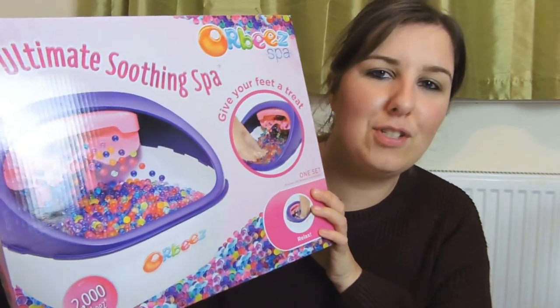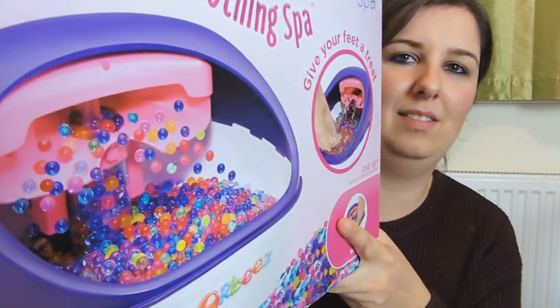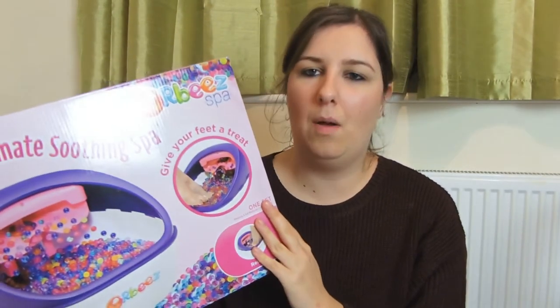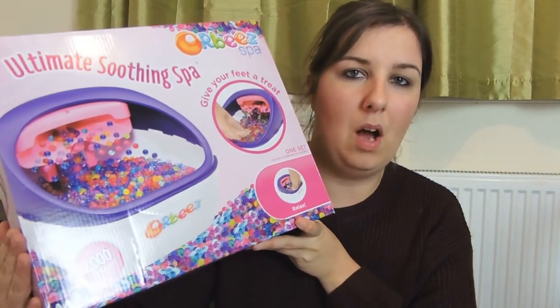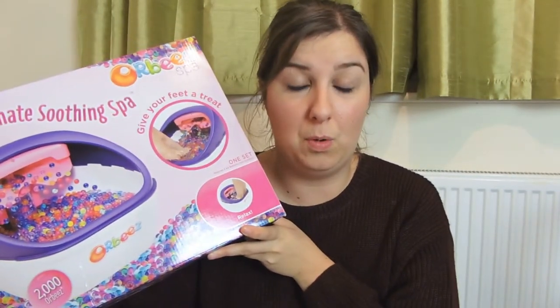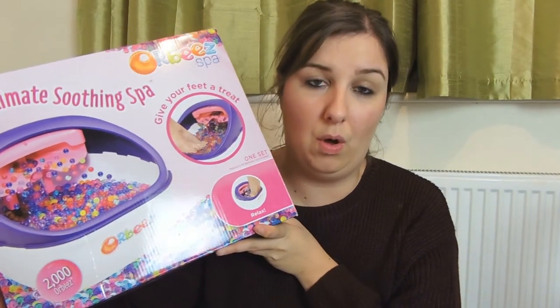The next item for Harry is the Orbeez foot spa. I know he won't use it as a foot spa - he'll just use it to play with the Orbeez and have fun with the little waterfall bit. I will mainly use it as a foot spa so this is kind of for me as well. I think I got this from Amazon and it was about £30. I will leave links down below to where I bought most of these things from.